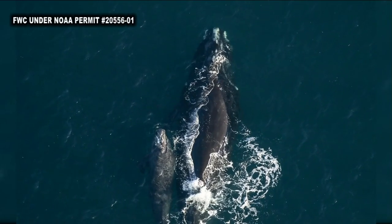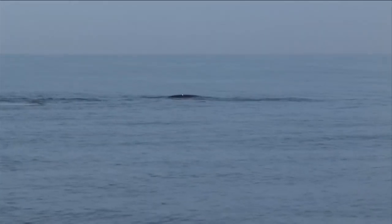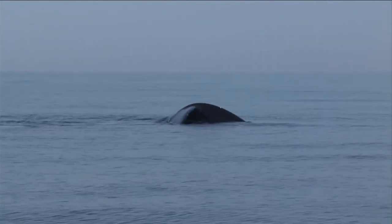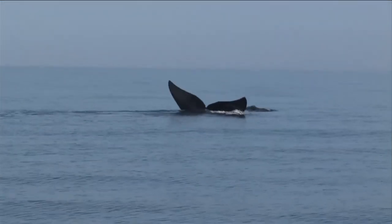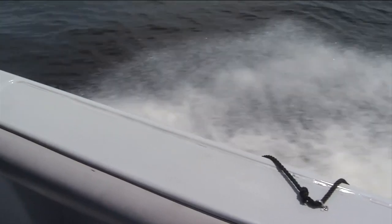This mom and her calf now makes the 16th right whale spotting this season. That's significant because it's the highest number of calves spotted in the past five years. And with warmer weather and spring break right around the corner, those on boats need to be cautious.